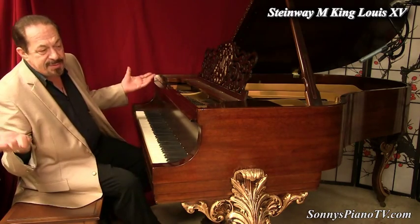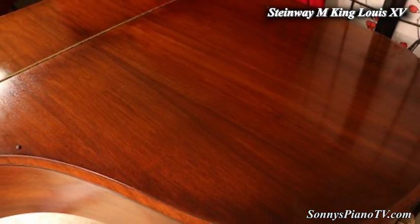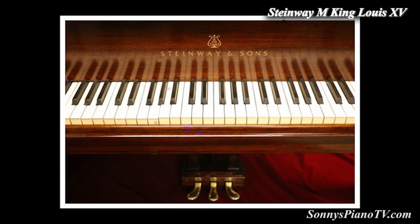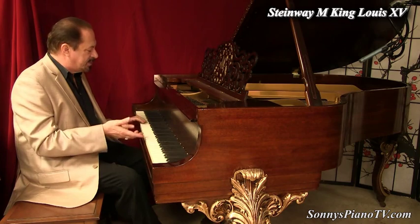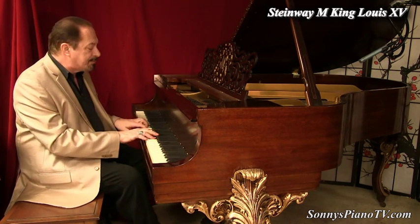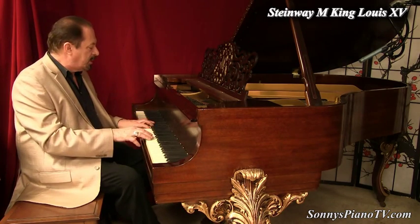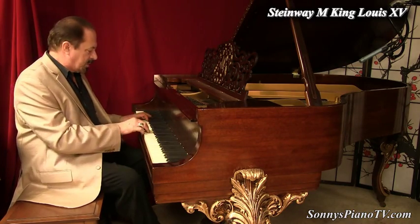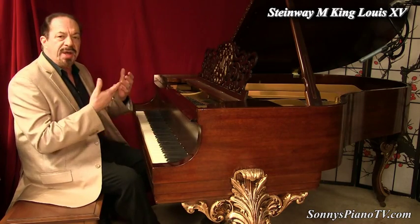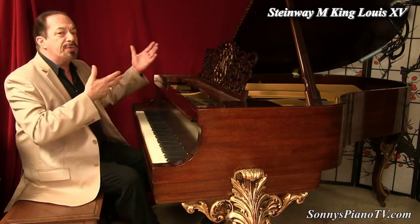Look at these legs — just unbelievable. Look at this music desk — unbelievable. Look at this beautiful mahogany grain — unbelievable. Beautiful original ivory keys, beautiful through and through, and a great instrument. This piano is going to make somebody very, very happy. This matches your furniture — it might go in a hotel lobby or a casino. We can put a piano display system in this for you if you like, so it can just sit there, be beautiful, and play itself.